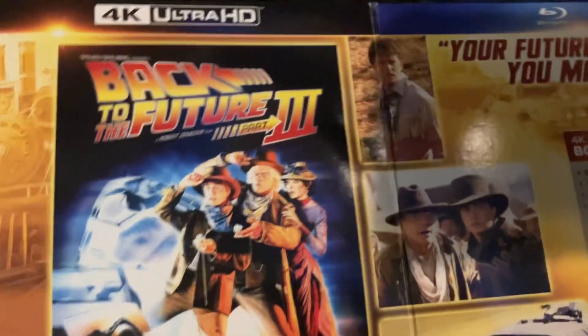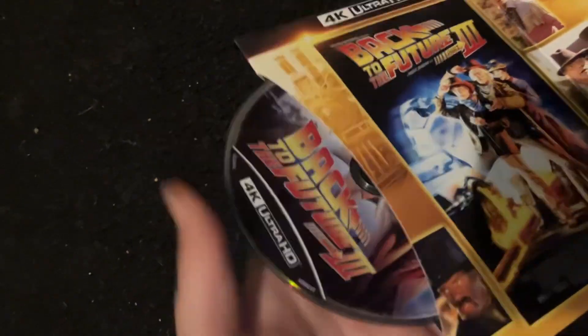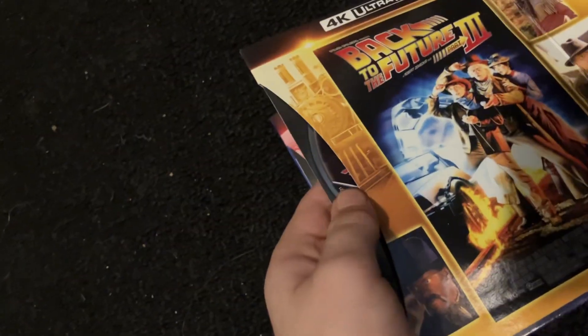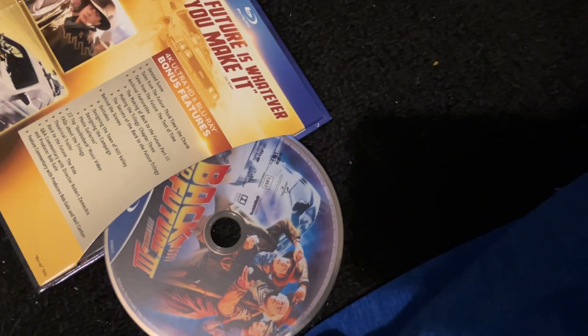I really got this stuck in there. Part Three — Doc Brown's quote, 4K Blu-ray. Actually it's the 4K Ultra HD... no, actually it's the Blu-ray.